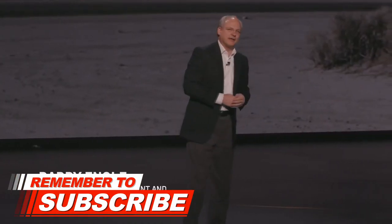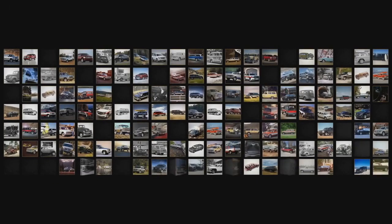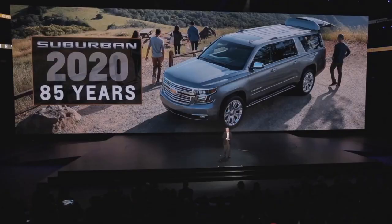All-new models of two iconic Chevrolets, both of which will celebrate big birthdays in 2020. The Tahoe marks its 25th anniversary next year, and if 25 years is incredible, how about 85 years? That's how long the Chevy Suburban has been around. In fact, it's the longest-running nameplate in automotive history.